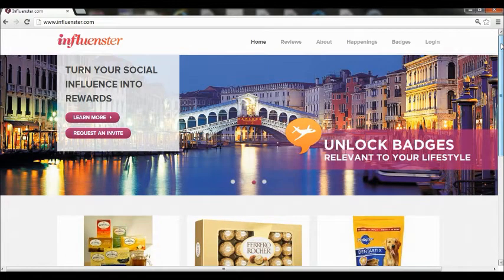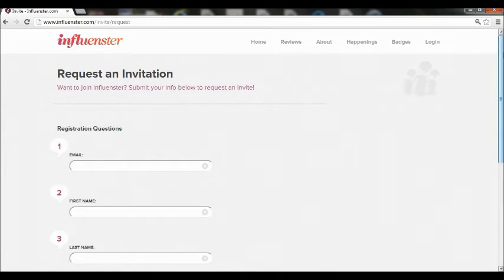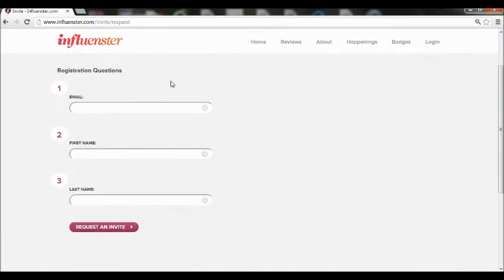Influenster is basically just a really fun site to use, really easy actually. I use it in my spare time. This is the landing page that you will get on once you go to the page. The URL is www.influenster.com and if you do not have an invite, I can send you one. Just inbox me your email address and I'll get that right out to you, or you can request one right here on the website. All you have to do is enter the requested information and click the request an invite button.